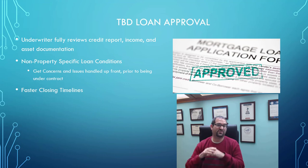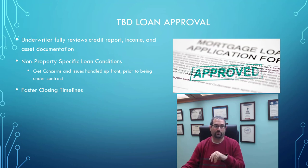This allows you to have a really fast closing timeline. Once someone has a TBD loan approval, you could technically close their loan in as little as two weeks or less. It can really shorten that timeline that many people see as a major hurdle in the home buying process.